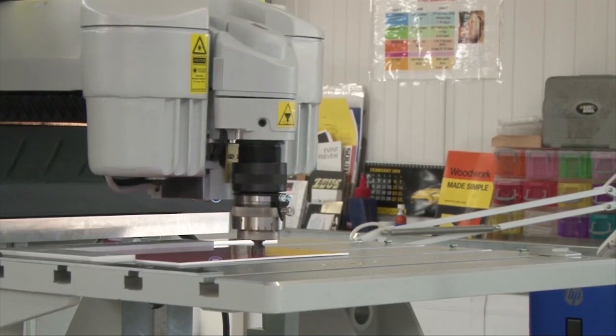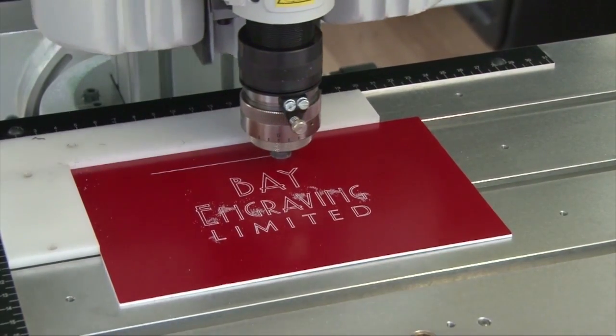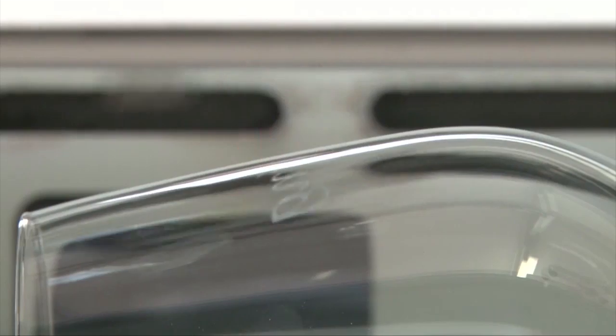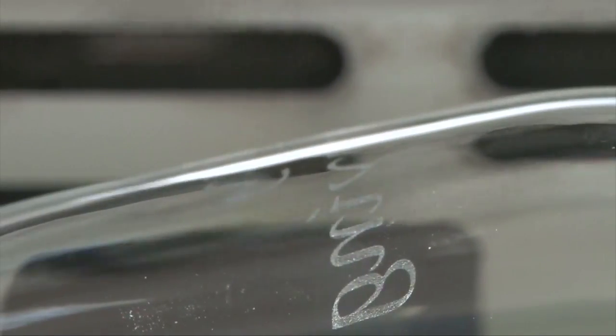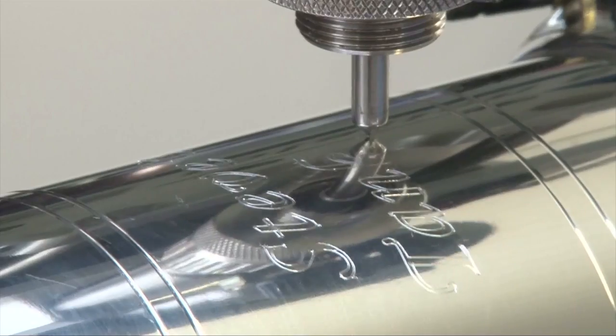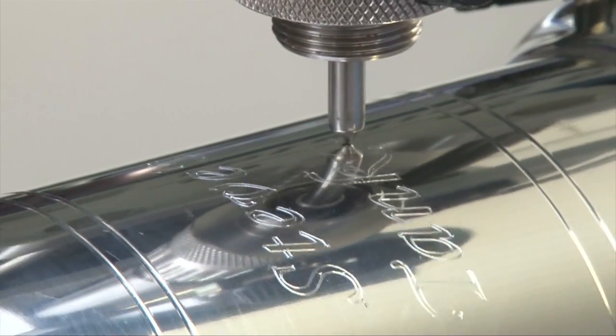Our precision machine can also engrave on any type of plastic. We have a laser etching machine that can etch any design on all types of materials. Our diamond cutting rotary engraver is perfect for trophies and other cylindrical objects.